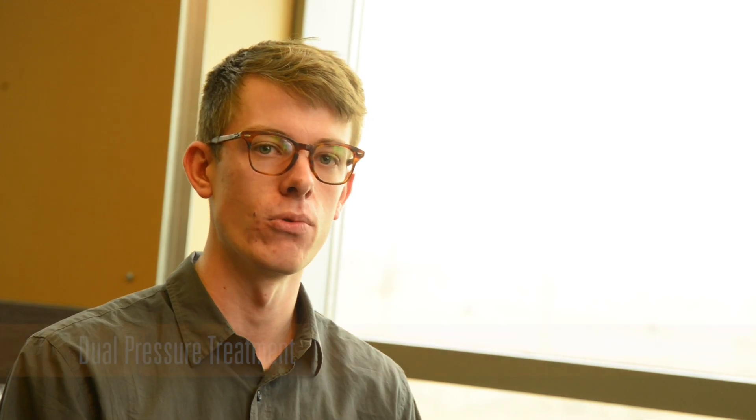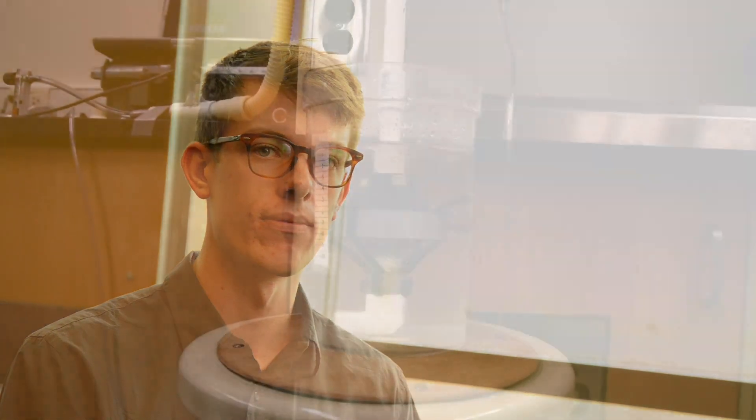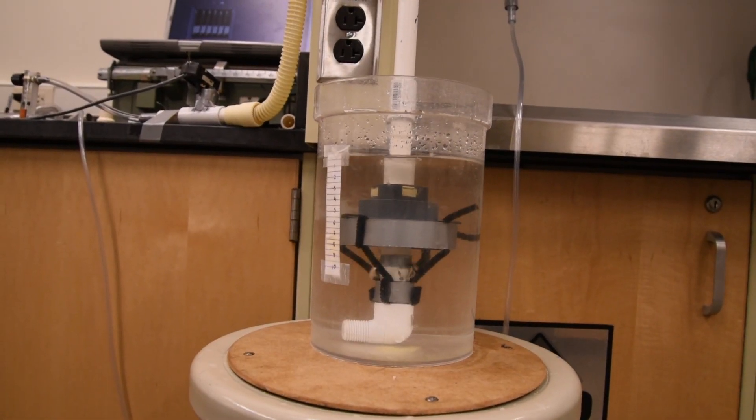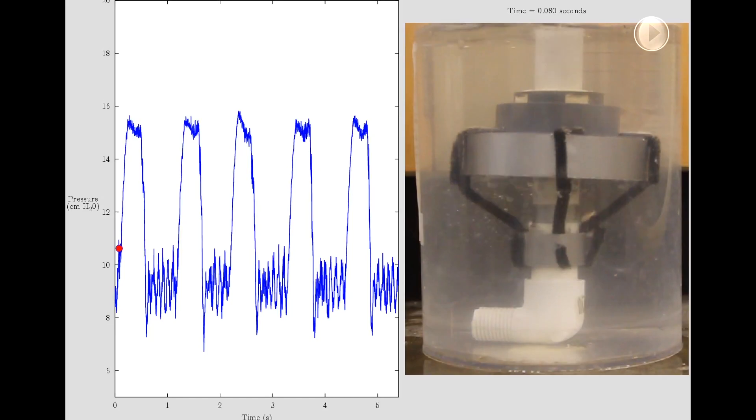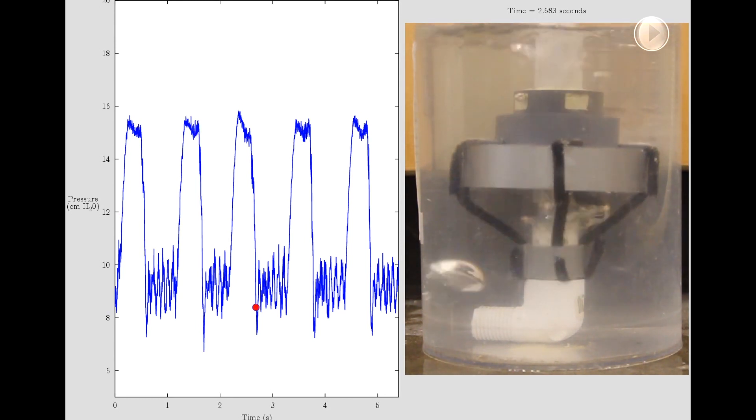Sicker babies require a dual-level treatment that's typically not available in low-resource centers because they don't have access to ventilators. Our device collects bubbles, rises, and sinks. This process repeats, delivering two levels of pressure to the infant — a high and a low. We are harvesting the waste bubble energy of current treatments to power the next level of treatments.